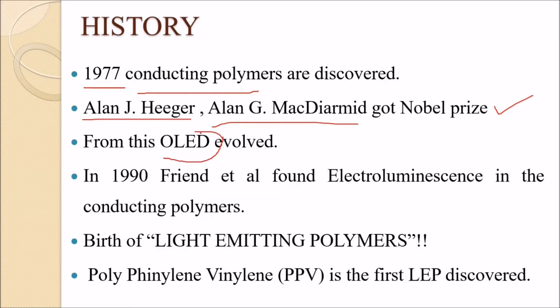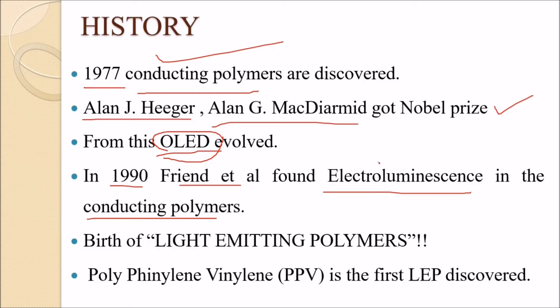OLED screens — which you can see on your mobile — stand for Organic Light Emitting Diode, and are related to LEP technology. Then in 1990, Friend et al. discovered electroluminescence in a conducting polymer, which led to the development of light emitting polymers.